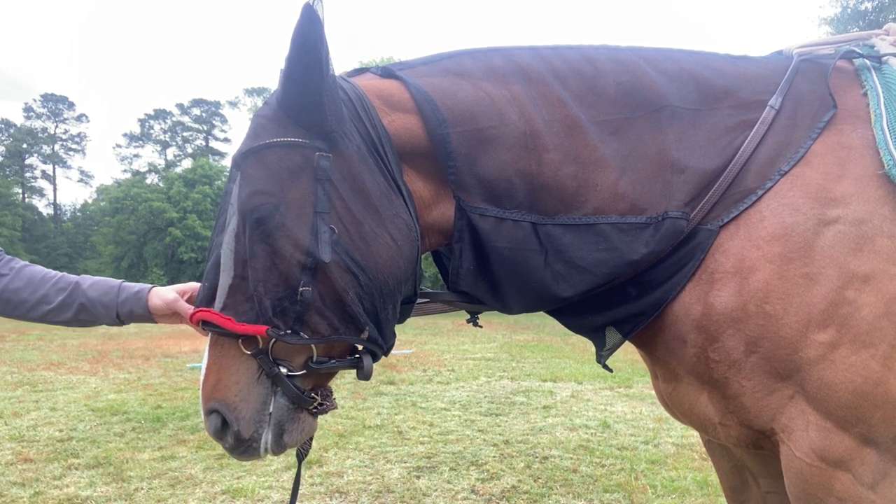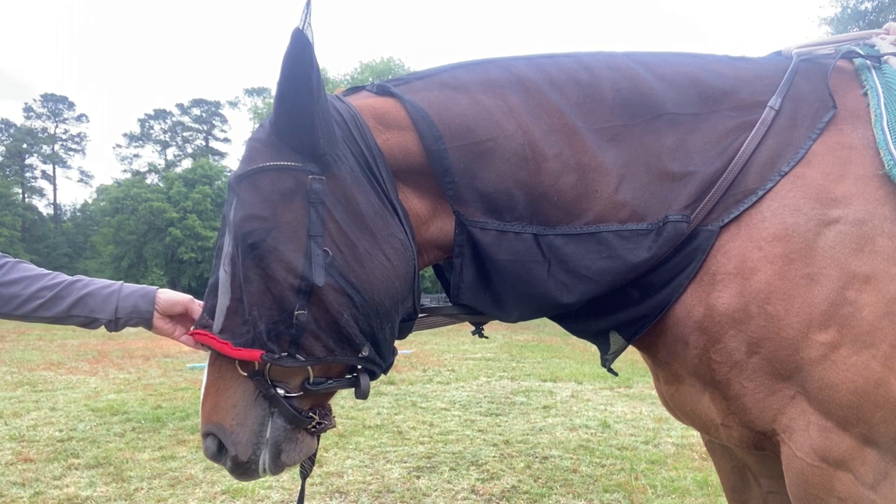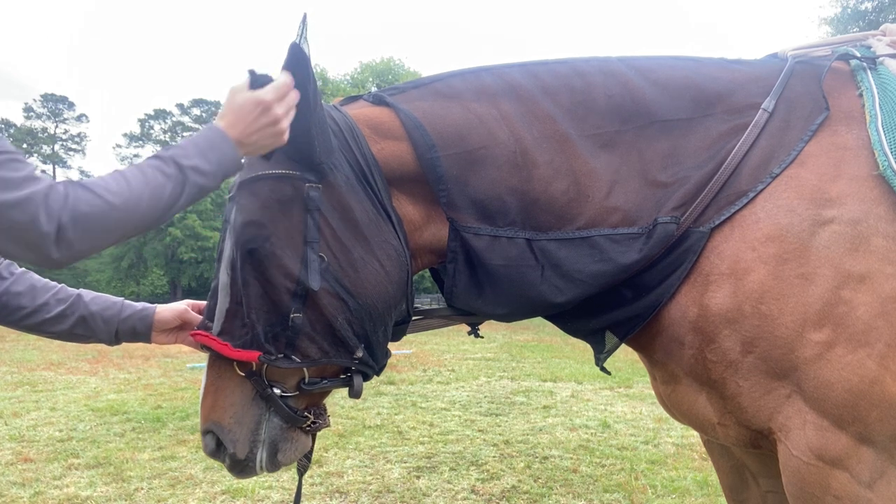But it does make her difficult to handle, and it's sort of a dangerous situation where she wasn't safe to ride or to handle. And so you can see, I've got the Cashel fly mask for her head.